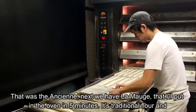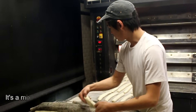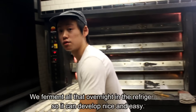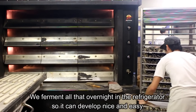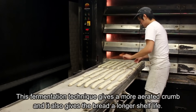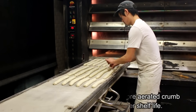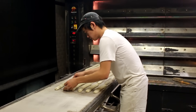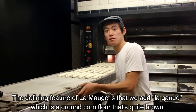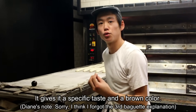La seule différence qu'on va avoir, c'est qu'on va partir sur une pouliche — une pouliche, c'est un mélange d'eau et de farine, la même quantité d'eau pour la même quantité de farine, avec un tout petit peu de levure. On va aussi laisser fermenter ça toute une nuit au frigo, pour que ça développe tranquillement. Ensuite, on va ajouter ce mélange à notre pétrin. C'est par ce biais de fermentation qu'on va obtenir une mie qui est un peu plus aérée et une meilleure conservation. La particularité de la Moche, c'est qu'on rajoute de la gaude — c'est de la farine de maïs torréfié. C'est assez brun, et ça donne un petit goût particulier et une couleur un peu plus brune à la mie.